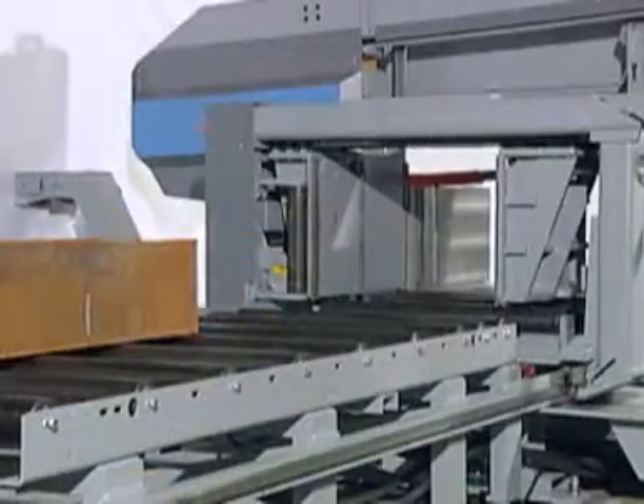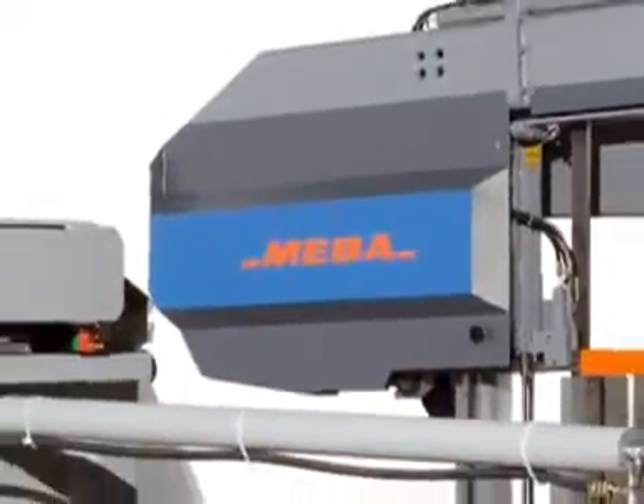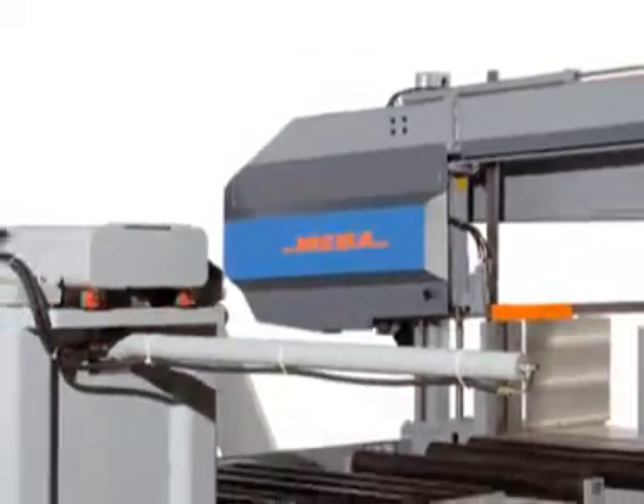Maber metal band saws are made in Germany and are the result of 50 years of successful development and innovation.